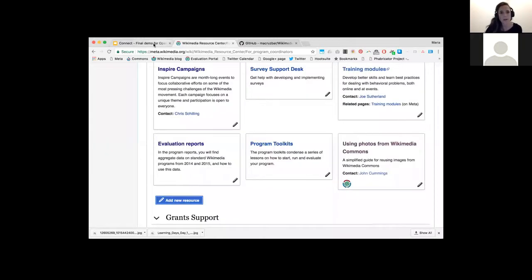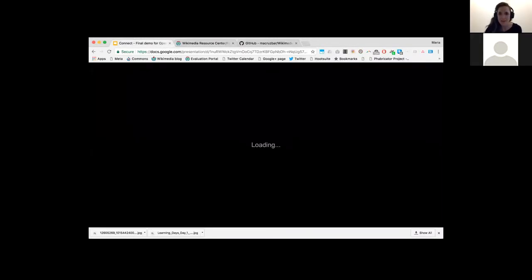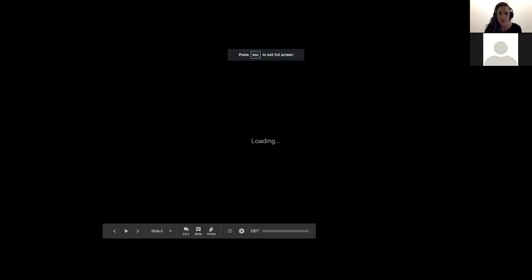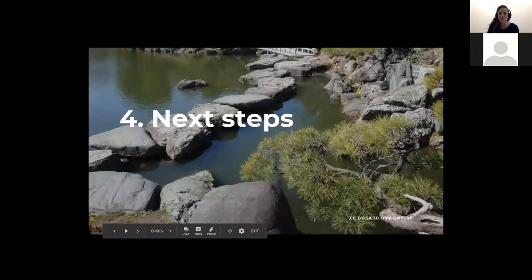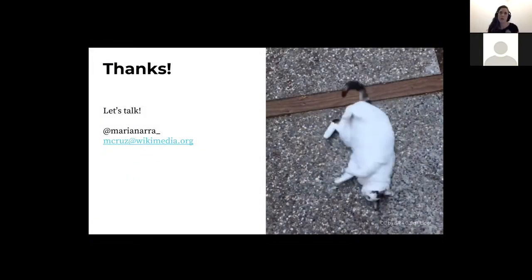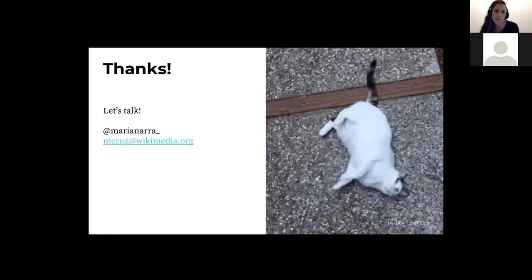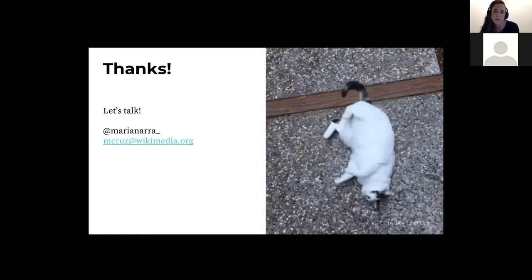I hope I didn't go too fast. I have my contact info here. At the moment, I'm collecting feedback from people on what comments and questions they have about how you connect online with others to collaborate, and what features specifically make you feel more engaged. I'm interested in learning about this.